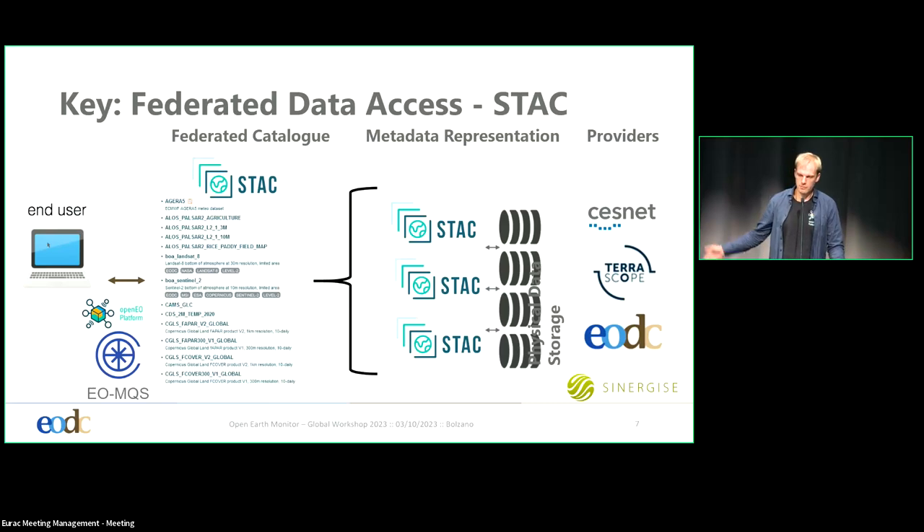We have managed this in OpenEO platform, but we have also managed this in C-Scale — which this talk was originally meant to be about. The project finished three days ago, so my colleague couldn't come and I took it over. In C-Scale, we offered this EO metadata query service. CloudFerro is also part of it, so you can actually find a joint collection of EODC, CloudFerro, and other providers — Chestnet, Terascope, and Synergize — on the OpenEO platform.